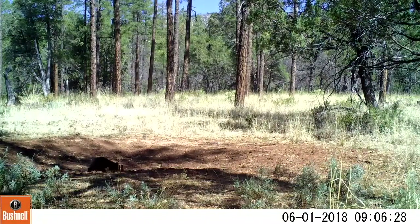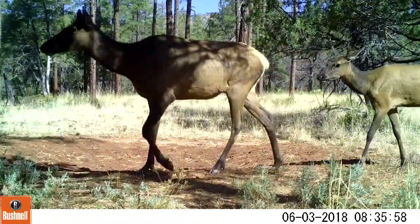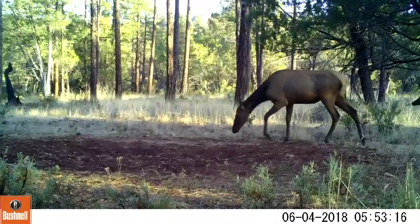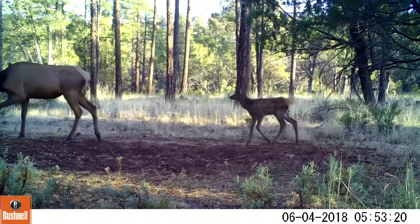I believe this one only has one cub, so that's another different bear with a cub. Here's a cow with a yearling calf coming through, and here's the young calf from this year's young.